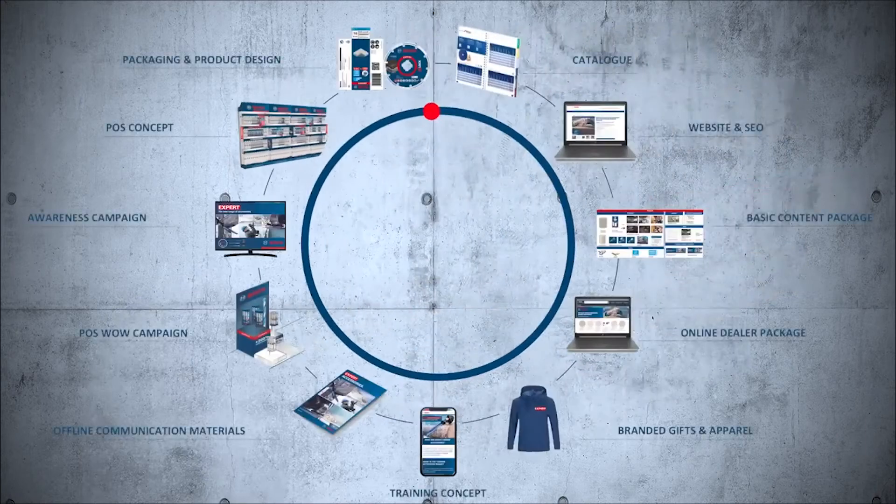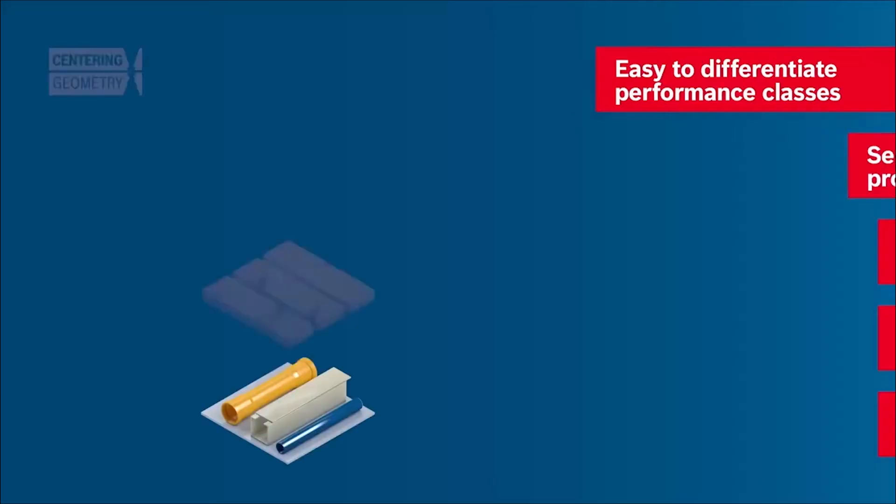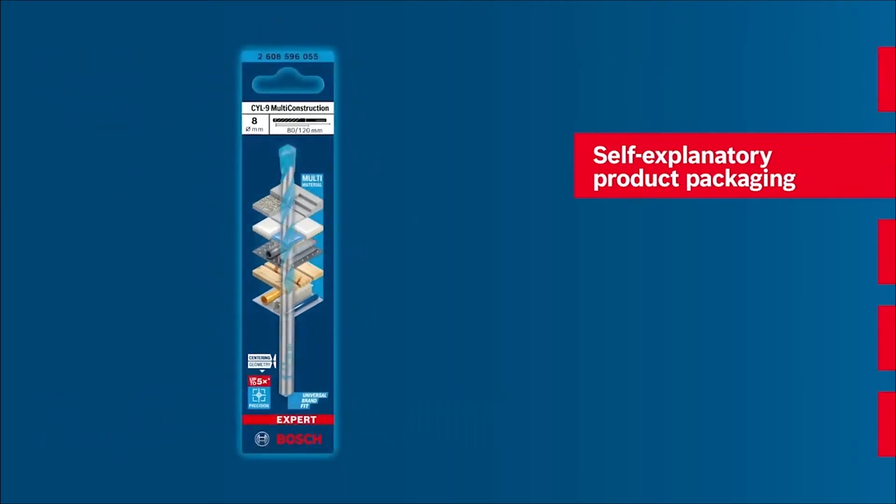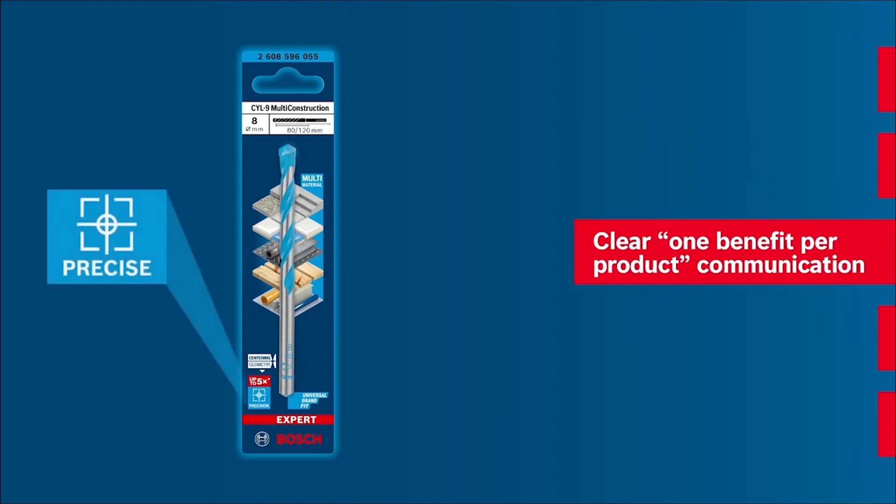We knew the product packaging often does not offer enough guidance. The development of our new packaging concept started with co-creation workshops with our users, followed by numerous iterative optimization steps.